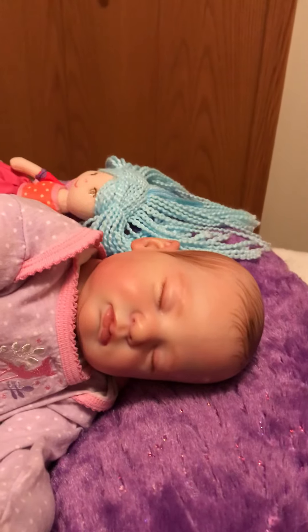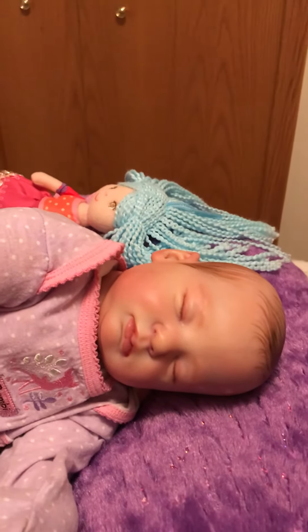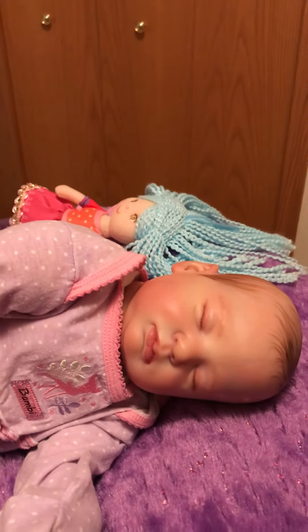Isn't she stunning? She's just so beautiful. Gorgeous.